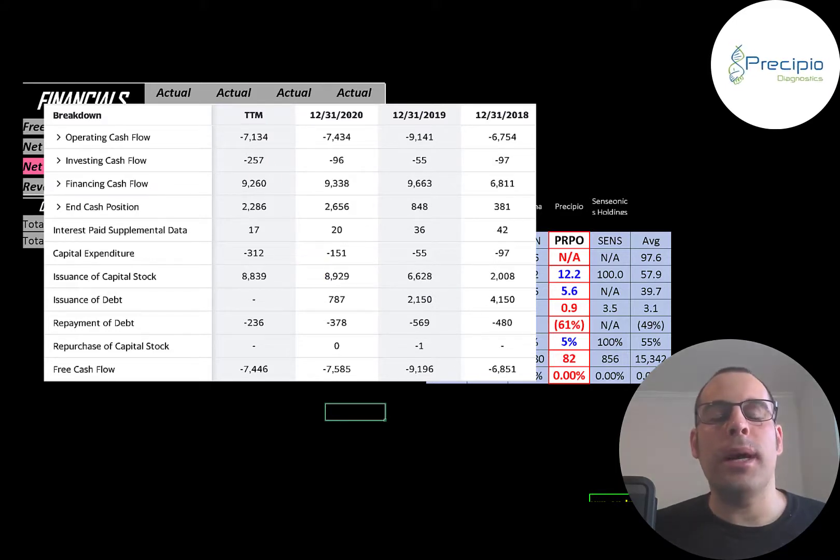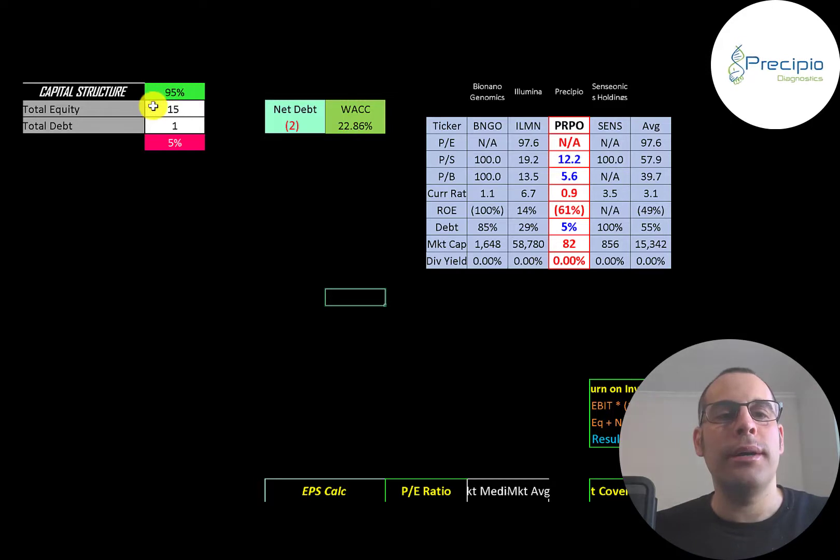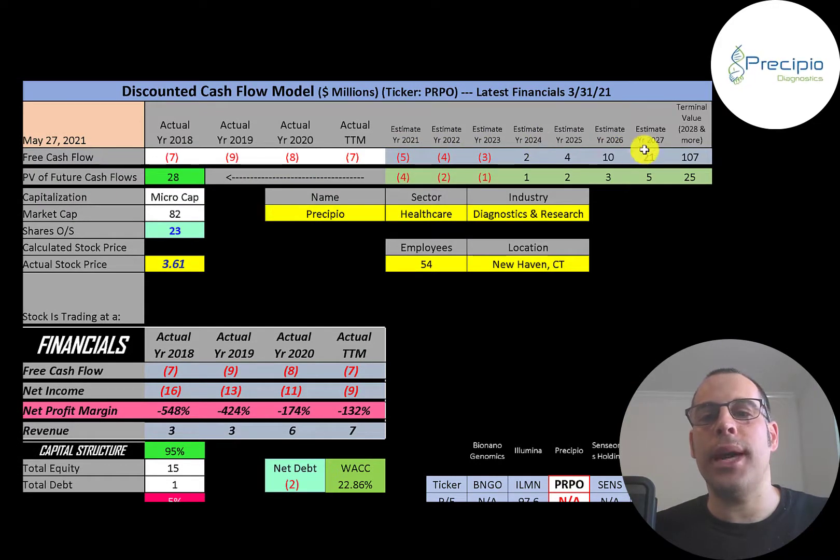Most of their capital is coming from equity — they raised $2 million in 2018, $6.6 million in 2019, and $8.9 million in 2020. Every time a company raises equity, that increases shares outstanding, making your shares less valuable. Looking at the capital structure: $15 million of equity, $1 million of debt — they're 95% equity and 5% debt. Their WACC is almost 23%, which is a really high WACC because it's a very risky stock. That's the discount rate we apply to future cash flows. We estimated seven years of future free cash flows and a terminal value — all cash flows past year seven — of $107 million, and we discount those numbers back to today using the weighted average cost of capital.